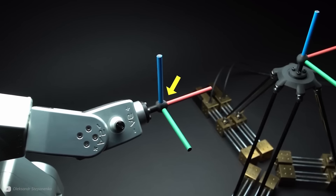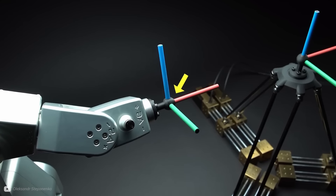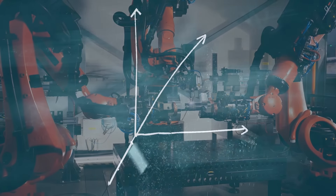Watch how the central point stays in the same position as the 6-axis arm moves around. To give a demonstration of how this works, I've 3D printed the most basic robotic arm I could think of. What you will see from this is that a core part of robotics is trigonometry.